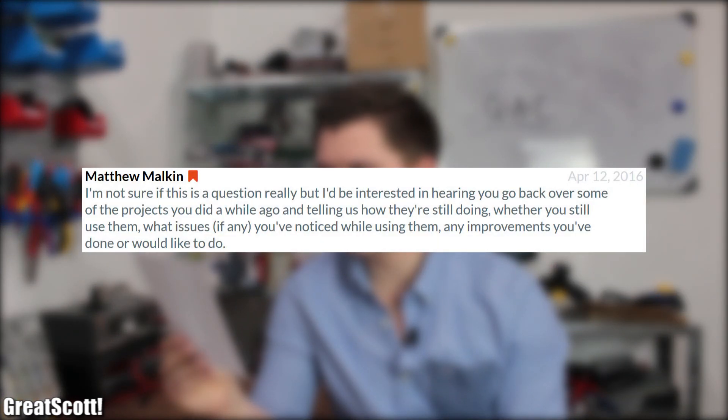First question. Matthew asked: how are your previous projects doing? Do you still use them? Are there issues you noticed while using them? Any improvements you've done or would like to do?